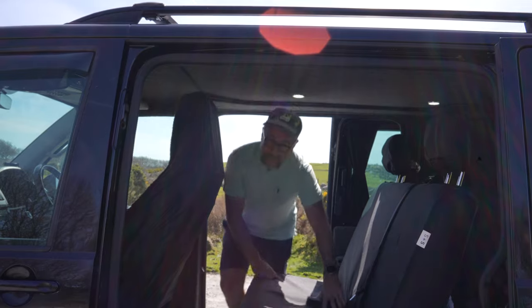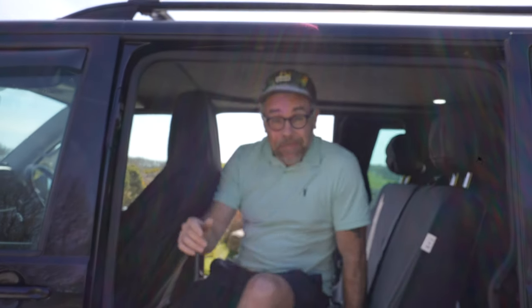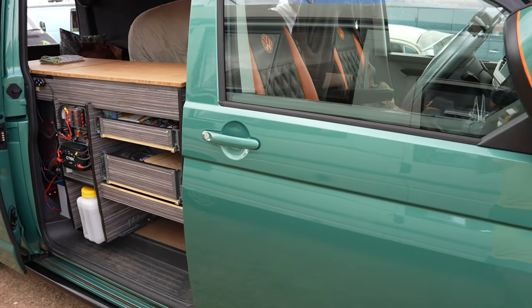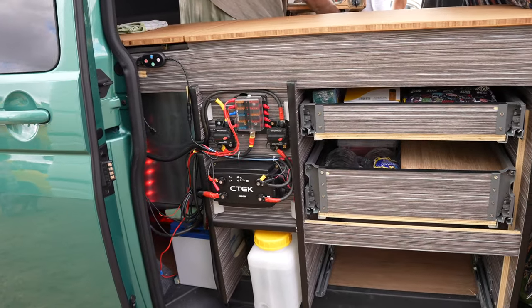Something else you might not have thought about: single slider or twin slider. A twin slider is really practical — you can open the sliding door on either side to access your gas tank and water tank. Even on a campervan conversion it's not a crazy idea. I've been in a campervan with only a single slider and tried to open the rear door from the driver's side — not possible. Twin slider is really practical for me.